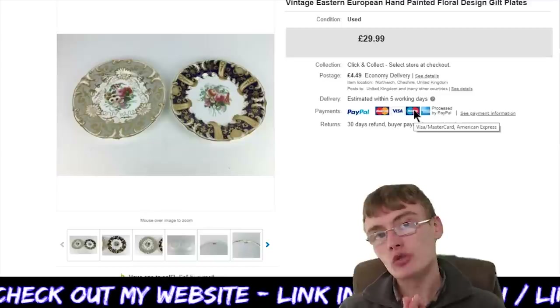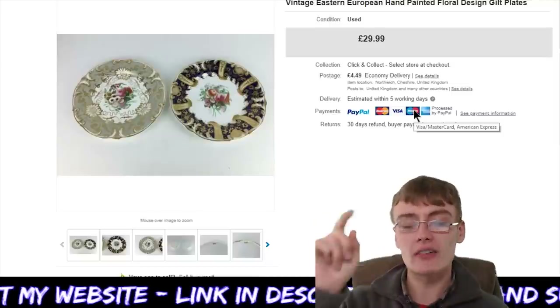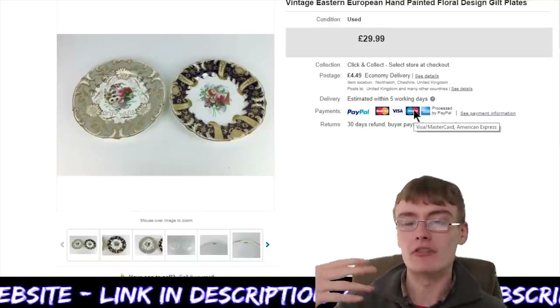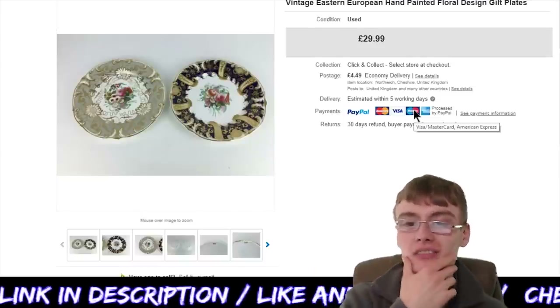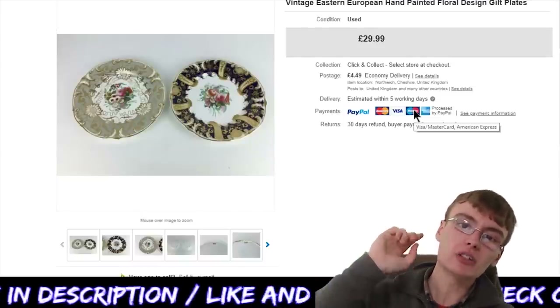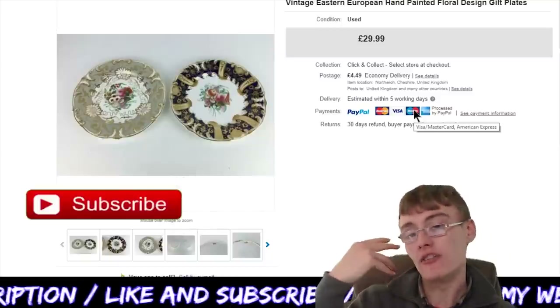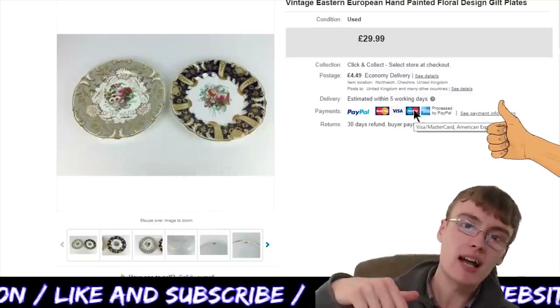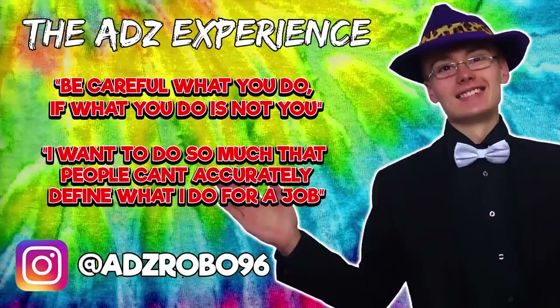That is all the sales for today — there were actually 11 sales today, not 10. I had one extra I wanted to include and didn't want to take any others out, so I just did 11. Thank you very much for watching, guys. Don't forget, if you haven't already, please do subscribe to the channel. If you liked the video, please give it a like. I will see you in the next one — see you very soon!